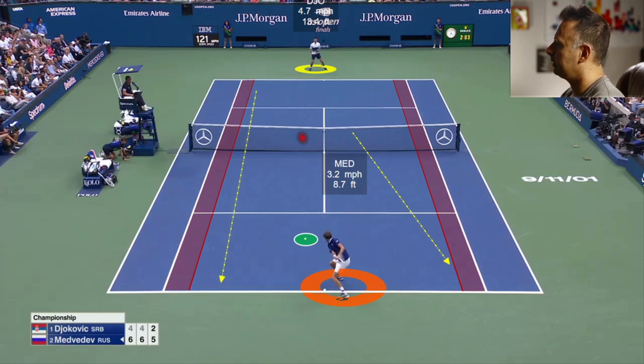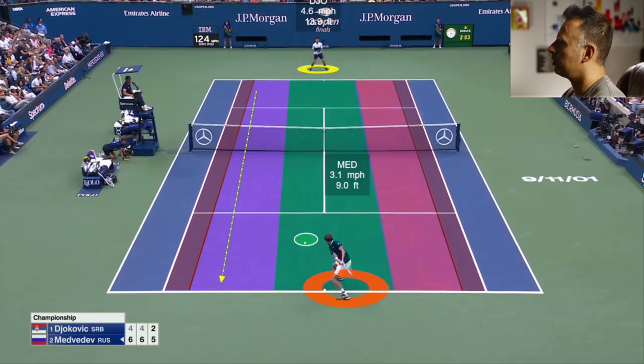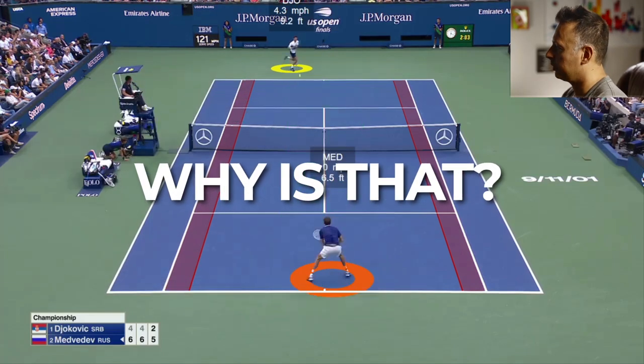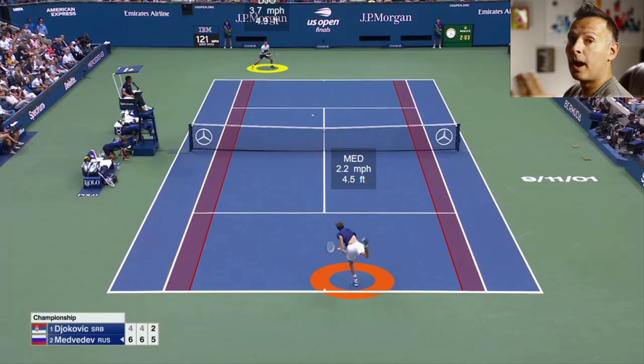The popular return is right down the middle. We have to ask ourselves why guys are returning big first serves up the middle of the court instead of going cross-court or down the line. If we divide the court into three sections — middle, right, and left — we can see Djokovic is returning consistently to the middle third. There are a couple of reasons why this is such an effective return and why it's the most popular at the ATP Tour level.